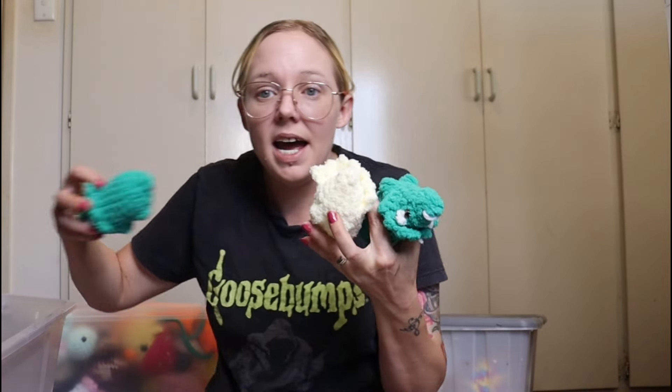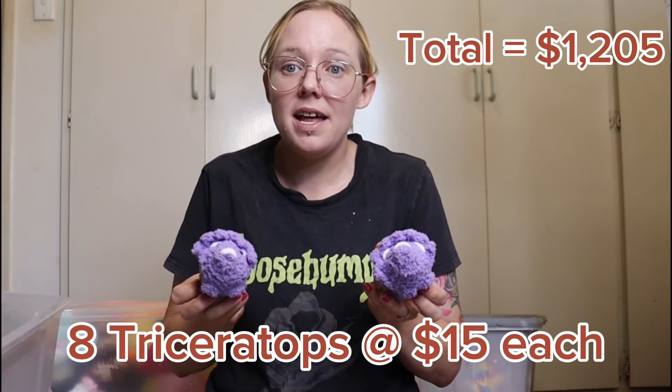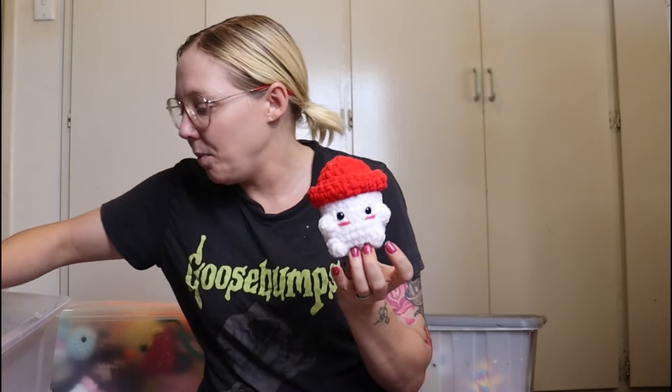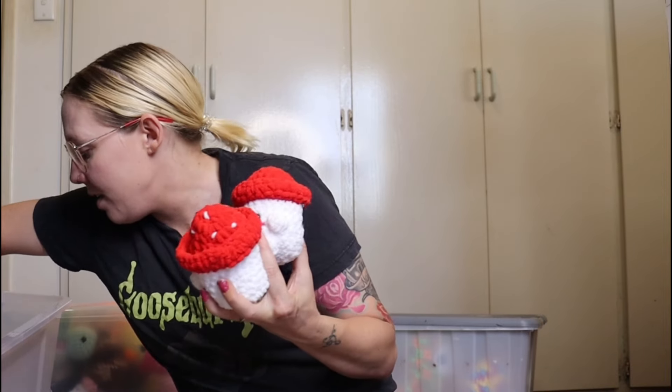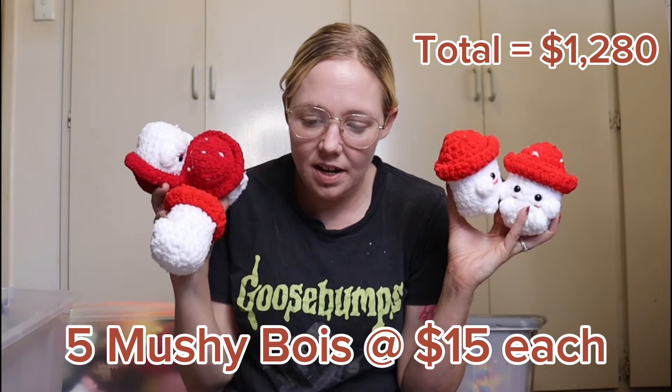My next item are these little Triceratops — I have two green, two yellow, two pink, and two purple. These are going to go for fifteen dollars a piece — they're small and they're no-sew and pretty cute. Last but not least, I have these little mushy boys. I have five of these and I am going to sell them for fifteen dollars a piece.